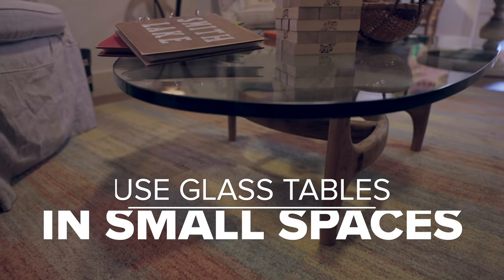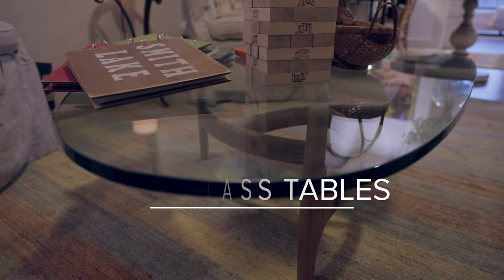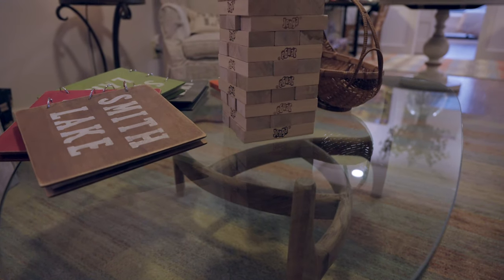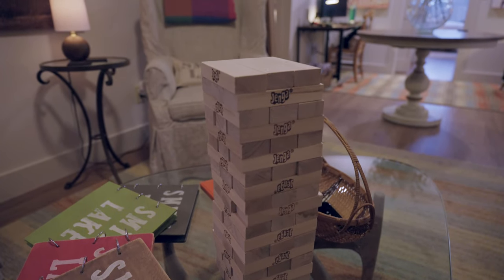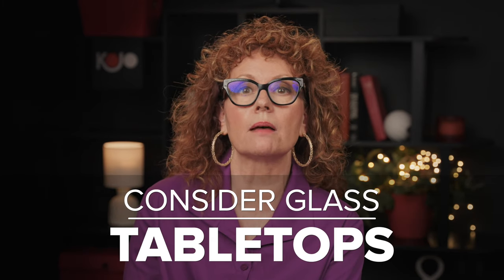Another item to think of is your table tops. We are using all glass table tops — that keeps rugs from being blocked, leaves the room feeling more open, and doesn't add yet another element. So consider glass table tops when picking your end tables, coffee tables, or little side tables.